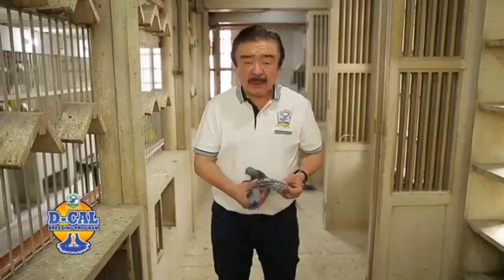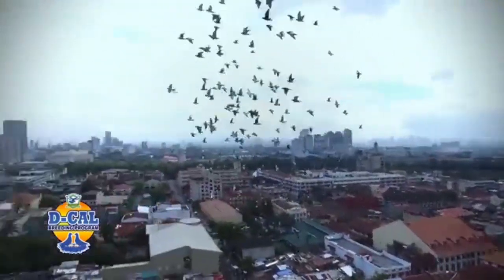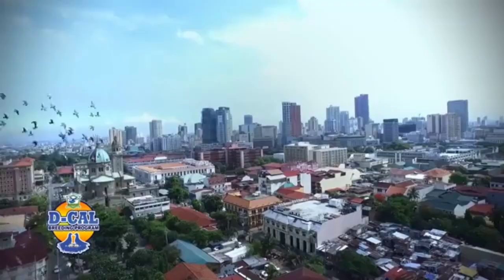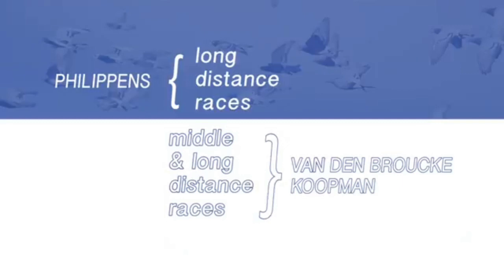From outcrossing my two foundation lines, much consistent ang Flying 52 line ko. This line's good for 2K and superset, and this line has been winning a lot for me. Now, when I outcrossed them — Philippines is for long distance lang talaga. They were not performing during short distance races. And Vandenbroeke and Koopman, they do perform middle and long distance. So that's how I pair them.